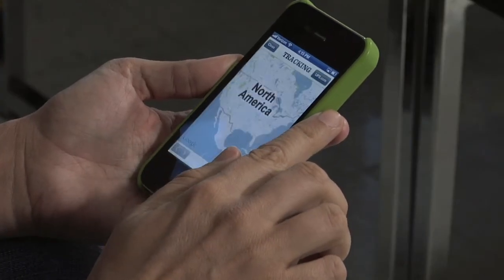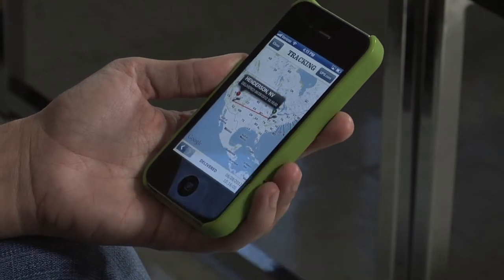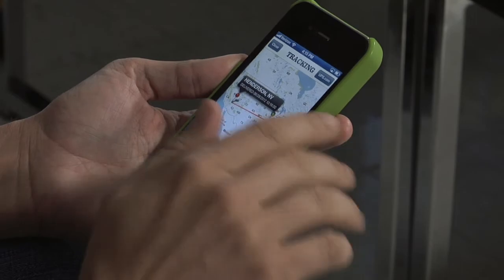Let's see, here is my most recent order. Let's track it to see where it's at. Oh my gosh, it looks like it's already arrived. I've got something to look forward to when I get home.